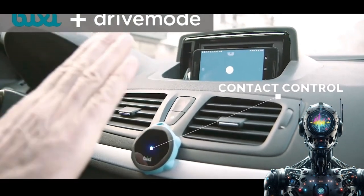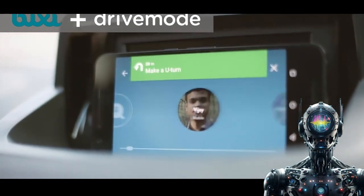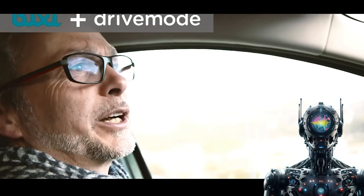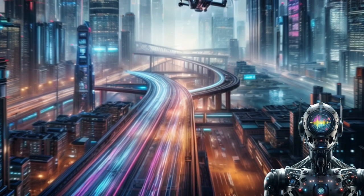The Pixie gesture control offers a convenient, low-effort way to harness your inner Dumbledore when controlling tech. It's a clever solution for minimizing digital distractions and disruptions.